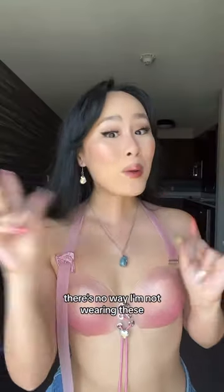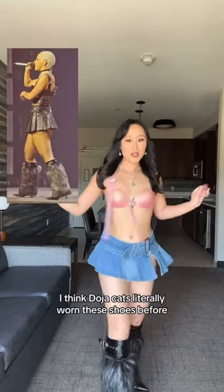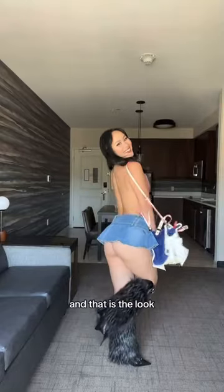There's no way I'm not wearing these. For shoes, this is the vibe — I think Doja Cat's literally worn these shoes before. Bag: Juicy. And that is the look! Let me know what you think. I'm so excited to see Doja.